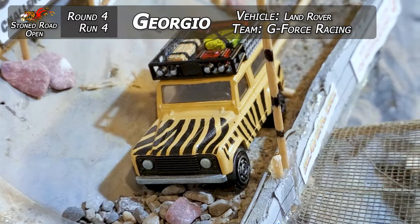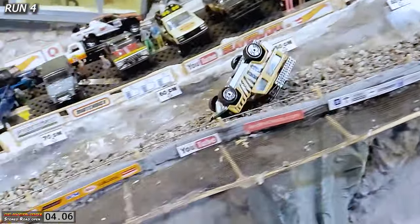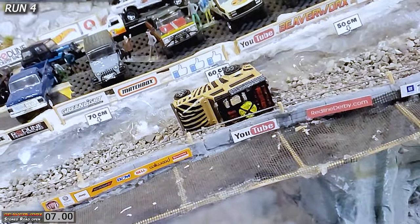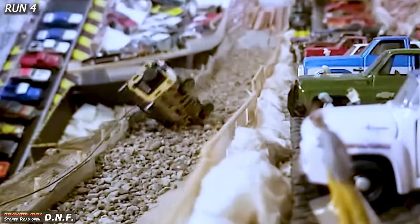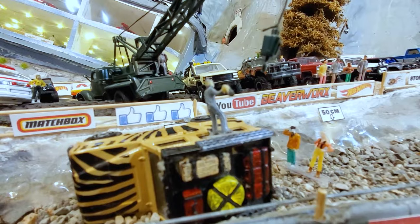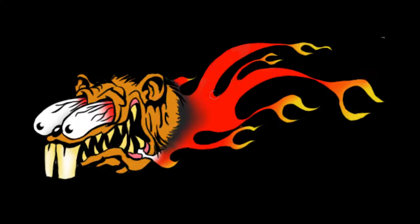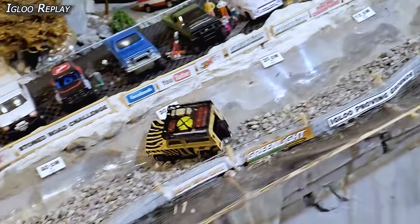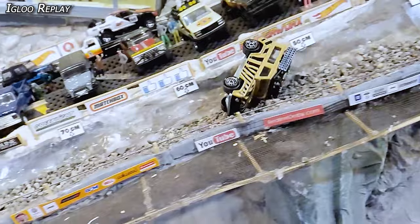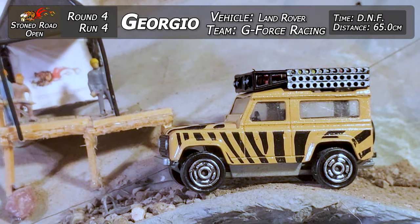Giorgio's taking that Land Rover down for its second run from G-Force Racing — the relatively stock Majorette. Let's see how he does. And it's over almost immediately — short off the line and it just got high-sided and went over. Looks like he's got all that luggage and stuff up on top, making it top heavy. Back door flew open and that's it for Giorgio. The crews are right on scene as usual. Measurement is 65 centimeters — that's all Giorgio can muster. Checking out the Igloo replay: the vehicle is really light and really top heavy, it was pretty much inevitable it was going to happen. Giorgio's second run in that Land Rover — he gets a DNF and 65 centimeters.